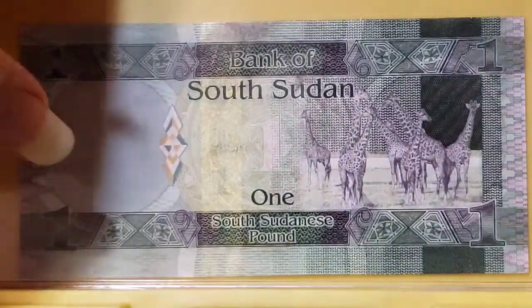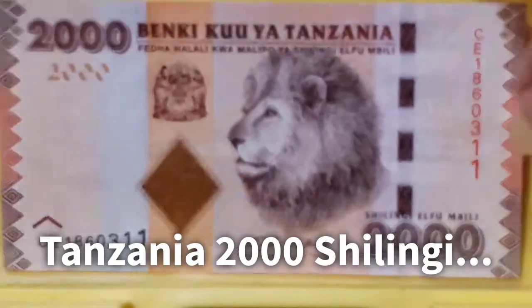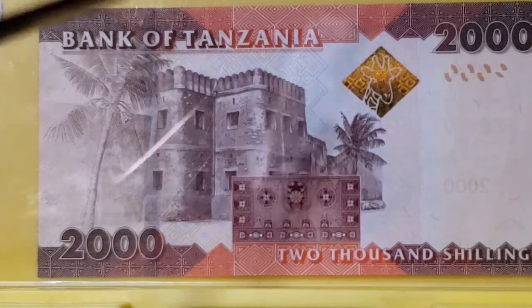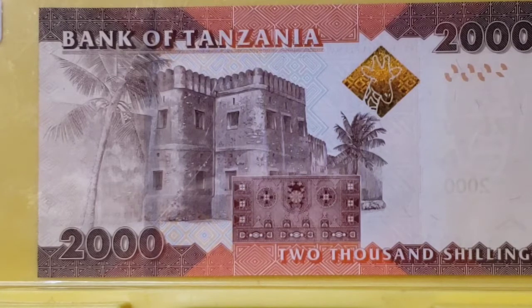From South Sudan we travel to Tanzania, which has a beautiful banknote that may have featured in one of my theme videos on lions — there's a splendid lion on the front. Looking at the back, I was at a loss because I didn't see a giraffe vignette anywhere. But if you look at the ink that shifts colors when you tilt the note, you can see the head of a giraffe right there. I think the giraffe may actually be the national animal of Tanzania, which would explain its prominent placement.